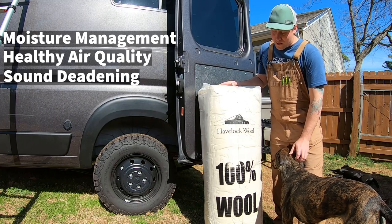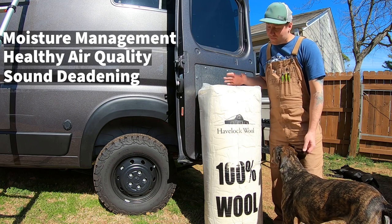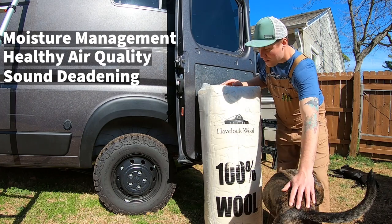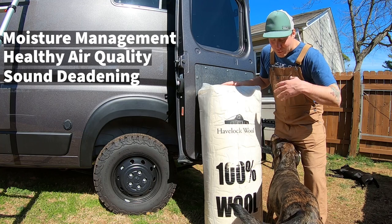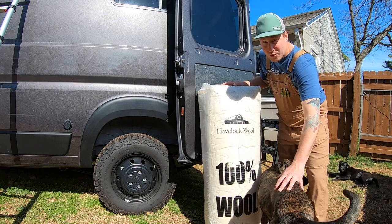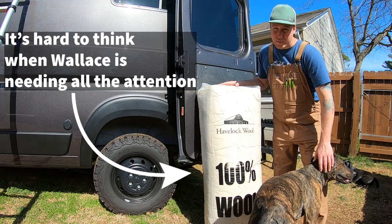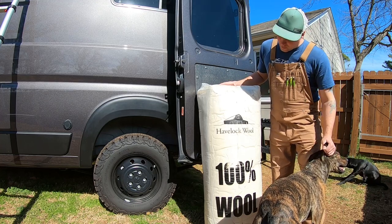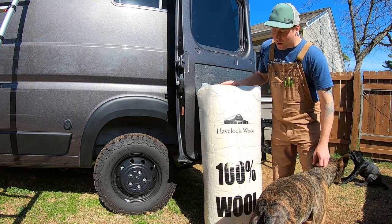Another benefit is sound deadening — it absorbs sound. Any noise outside of the van, and noise inside while you're talking — if you're trying to be in a place where you might not want to be known, kind of stealth camping, this will keep the noise from being heard outdoors. Same with when you're in the van: if you're in a noisy place like a rest stop or a Walmart parking lot, this will absorb the sound outside so you don't hear as much going on. Those were a few of the things we really thought were worthwhile in going with Havelock Wool.